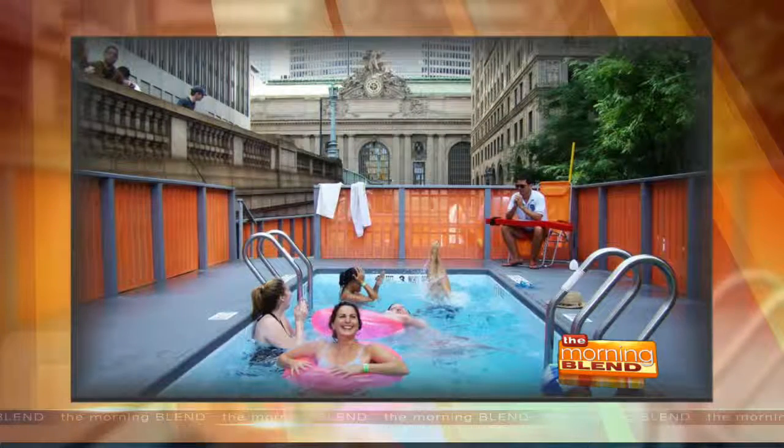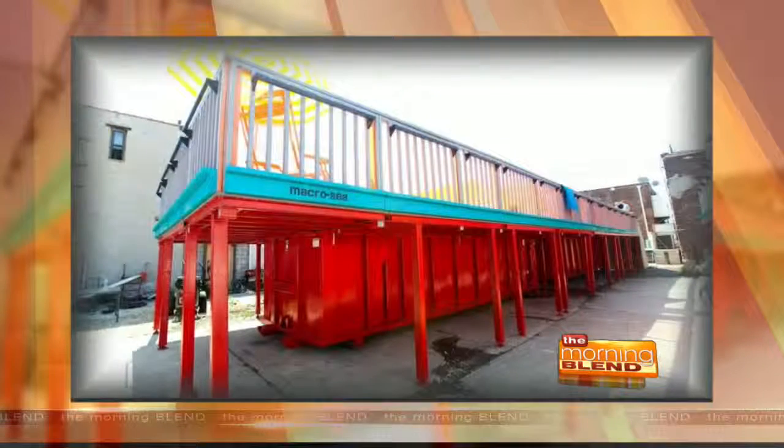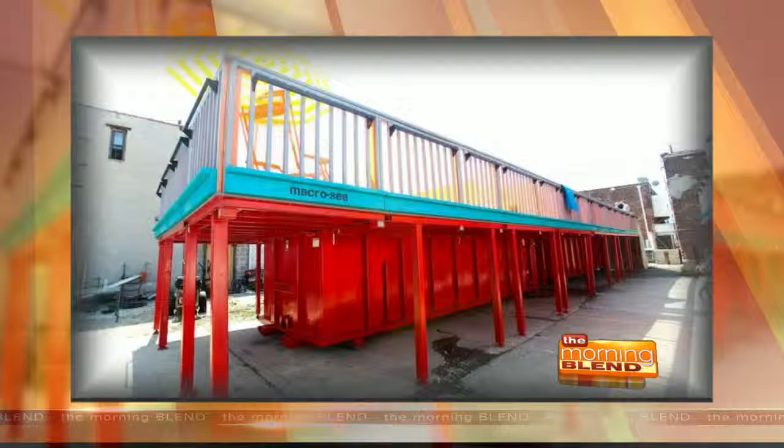The pools are for members, but membership is super affordable — it's $50 a year or $4 a month, and you can go to the pools for free. We have yoga twice a week for free and all of our programming. For a family, it's $85 a year, which is only $7 a month, and kids are always free.